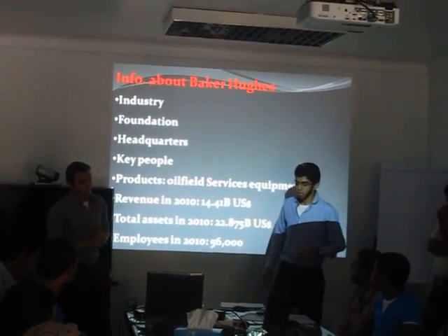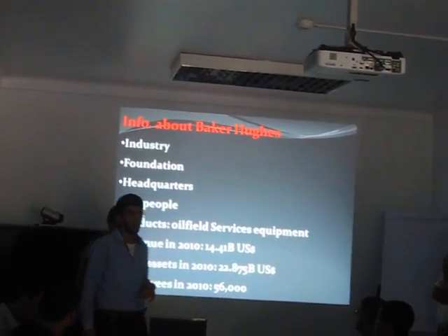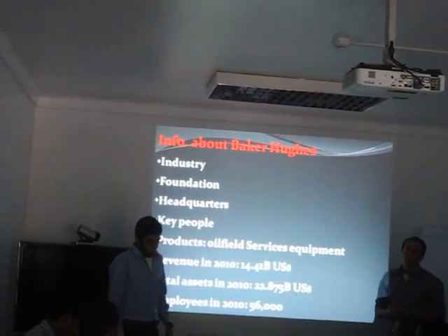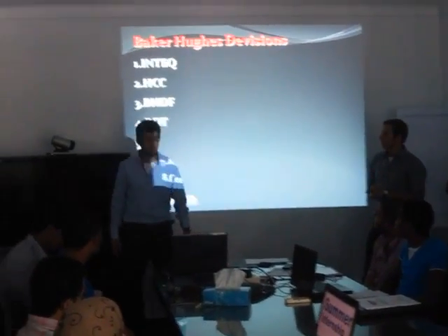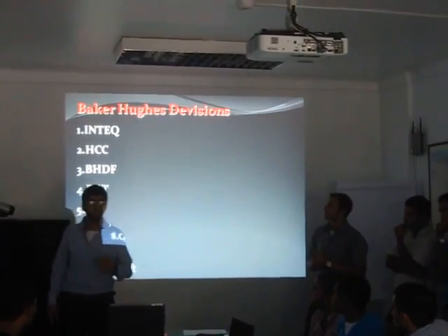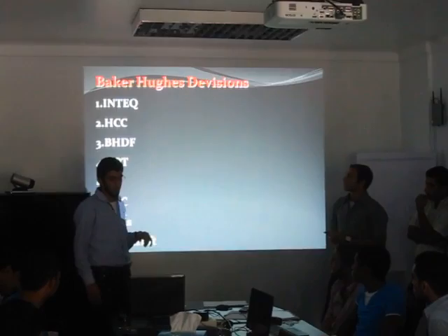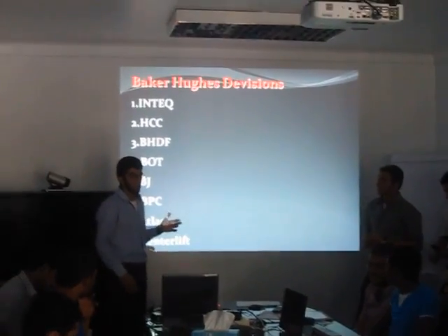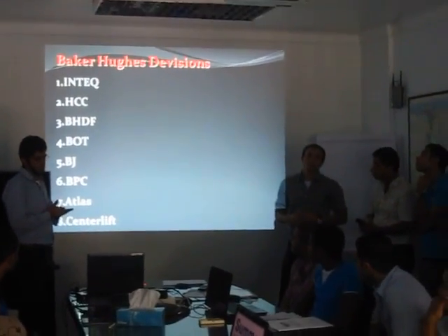The products are oil field services, equipment, and the revenue in 2010 were $14.4 billion. The total assets in 2010 were $22.8 billion, and the total employees in 2010 were 56,000 employees all over the world. Baker Hughes has many divisions such as NTIC, which provides services for directional drilling, MWD and LWD, and also HCC which provides services for drill bits. BHDF, Baker Hughes Drilling Fluid, provides drill fluid systems.